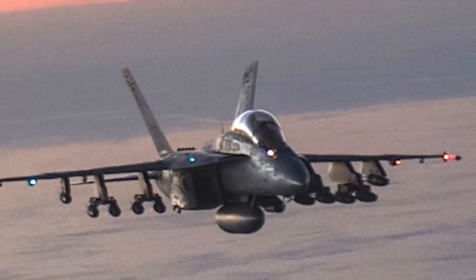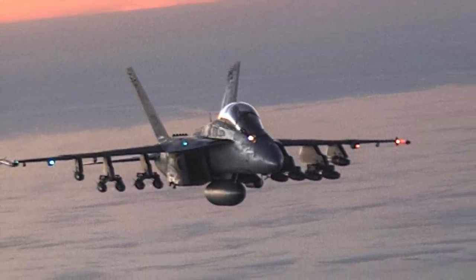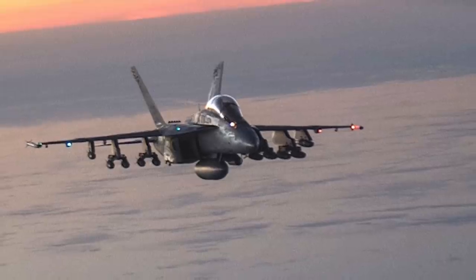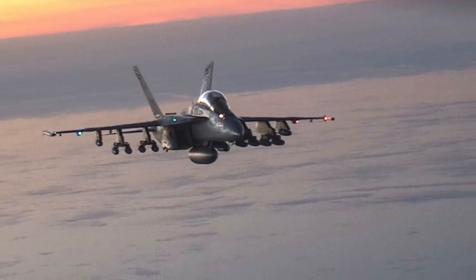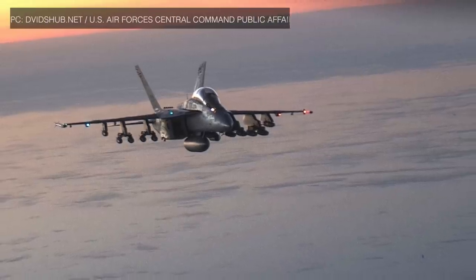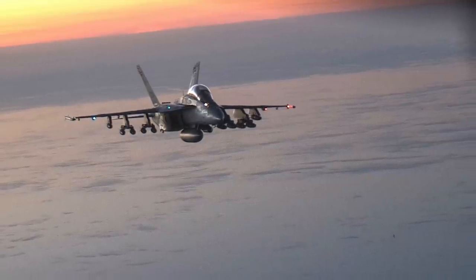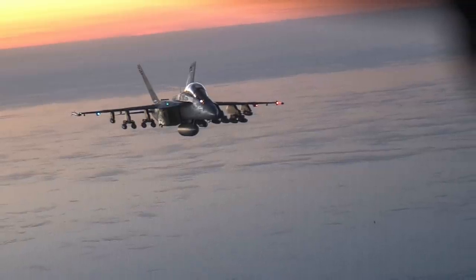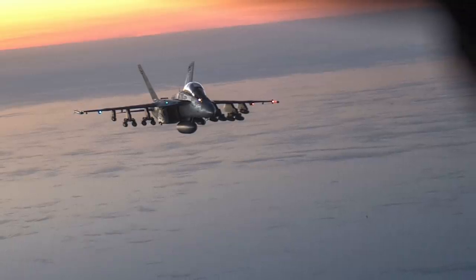The EA-18G Growler is a specialized version of the two-seat F/A-18 Super Hornet for electronic warfare. The EA-18G replaced the Northrop Grumman EA-6B Prowlers in service with the United States Navy. The Growler's electronic warfare capability is primarily provided by Northrop Grumman. It began production in 2007 and entered operational service with the U.S. Navy in late 2009. The Growler has more than 90 percent of components in common with the standard Super Hornet, sharing the airframe and Raytheon AN/APG-79 AESA radar and weapon systems such as the AN/AYK-22 store management system.